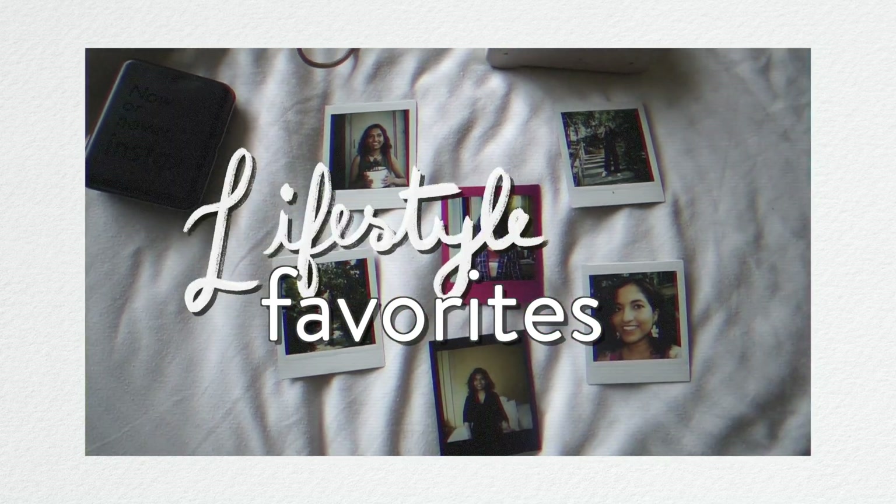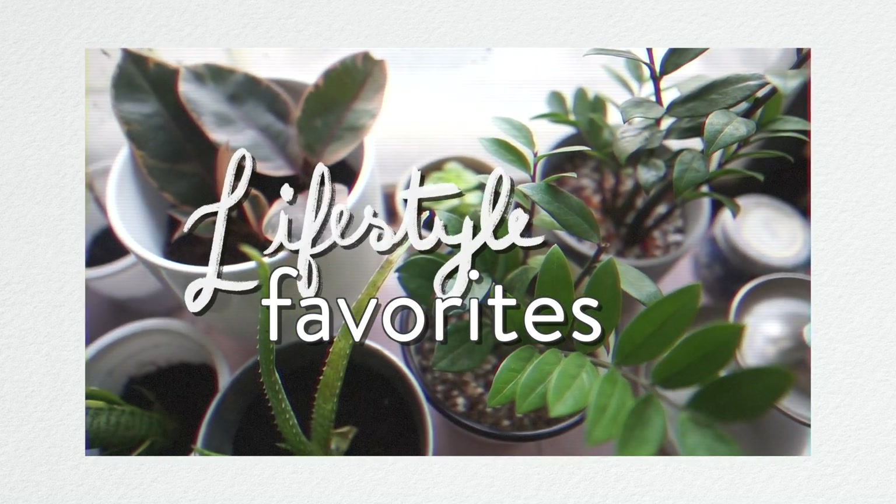Today I'm making my first ever lifestyle favorites video — it's the first video of 2021. I'd actually planned to do this at the end of last year as a 2020 lifestyle favorites, but I figured these are things I've loved and will continue to love in the new year as well. It's going to be like an extremely mixed bag because lifestyle is such a large umbrella, and there are just many different things that I enjoyed using that helped me be more comfortable, more distracted, more efficient, and more happy.